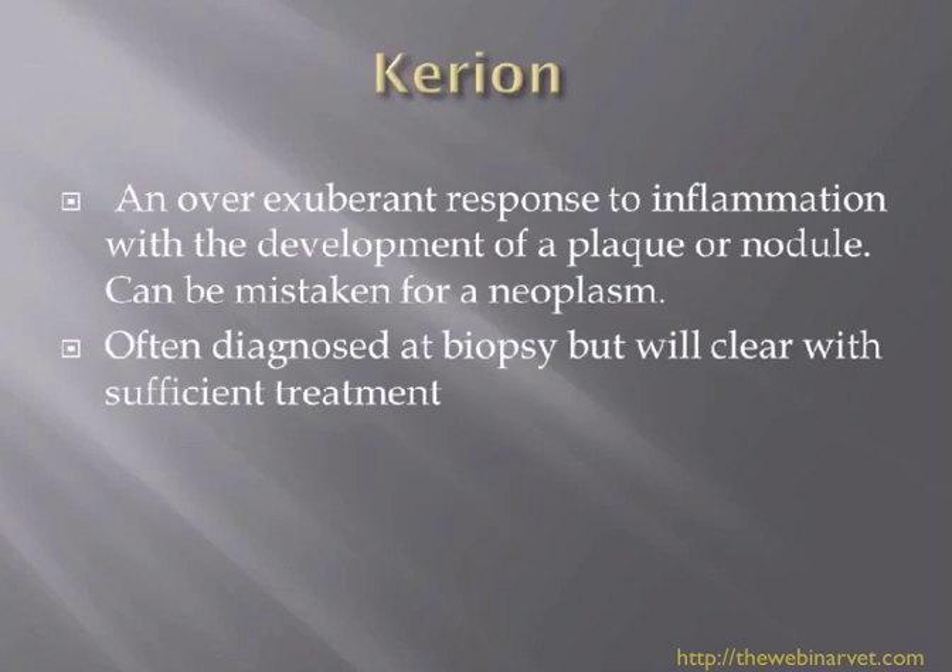Kerion is mainly seen in dogs. It's an over-exuberant response to inflammation with the development of a plaque or a nodule. Often we will look at a dog like this and think it has a neoplasm of some description. So quite often you've taken it out as a biopsy, expecting maybe a mast cell tumour, and it comes back as a kerion. And of course that helps you to know that there's a completely different treatment — and they do seem to respond quite well to treatment.